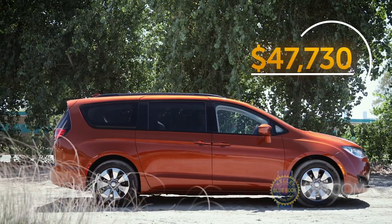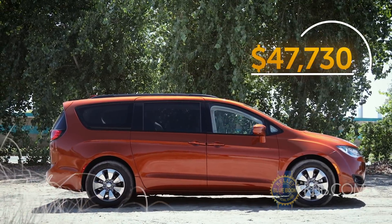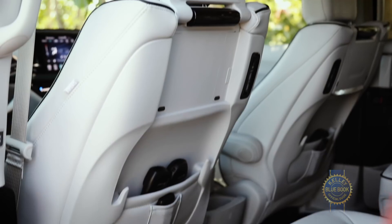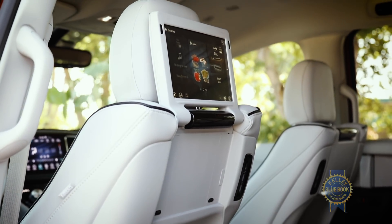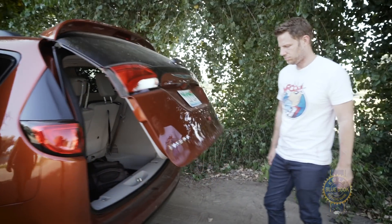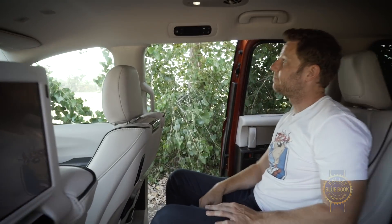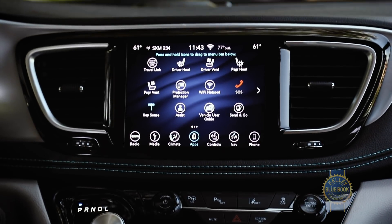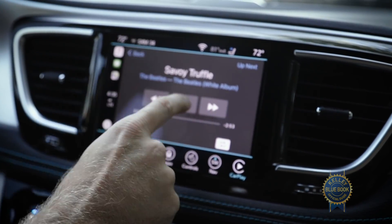And while we're on the subject of money, here's how much this bad boy costs. Now before recoiling with sticker shock, that price does include a range of automotive delights like keyless access with push-button start, ventilated front seats, a hands-free lift gate, power sliding doors, eight airbags, and an 8.4-inch Uconnect infotainment system with Apple CarPlay and Android Auto.